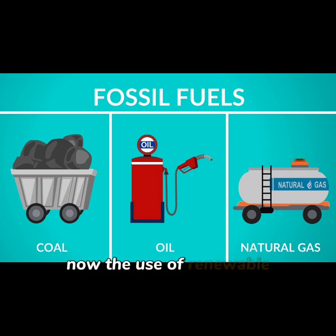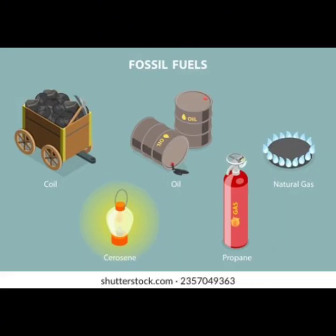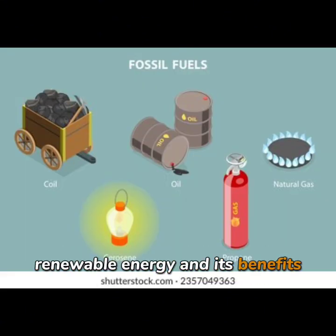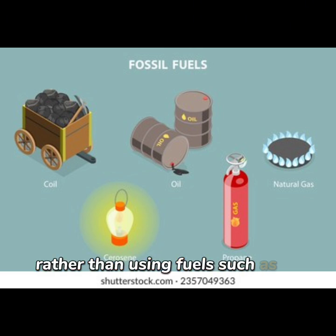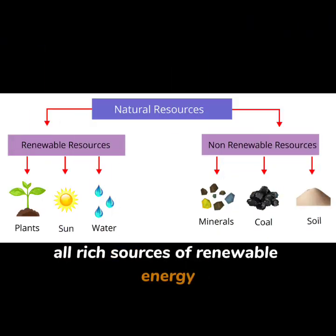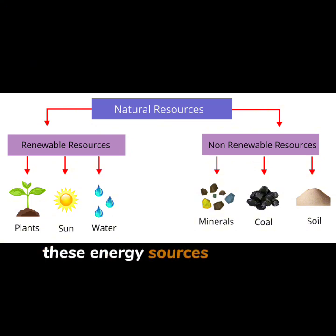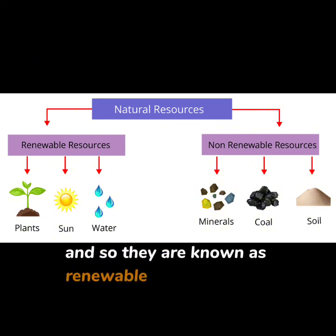Now, the use of renewable energy is becoming more and more common worldwide. Renewable energy refers to energy that is produced using the sun, wind, water, etc., rather than using fuels such as oil, gas, and coal. The sun, wind, water, waste, and heat are all rich sources of renewable energy. These energy sources can never run out or are inexhaustible, and so they are known as renewable energy sources.